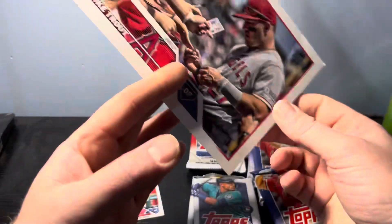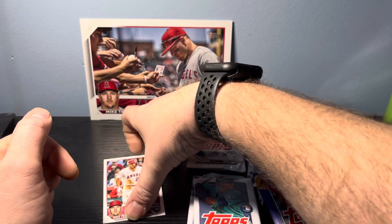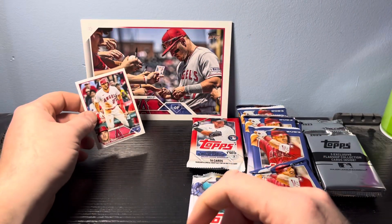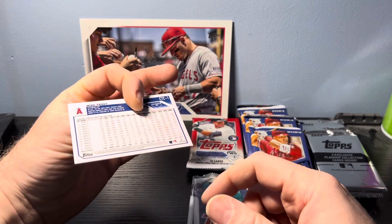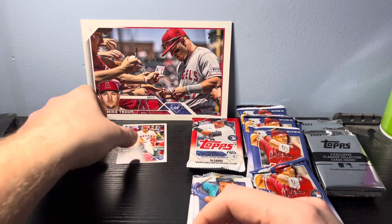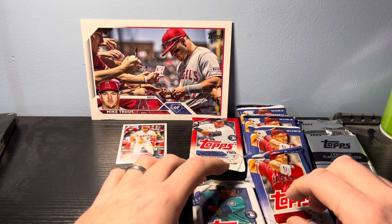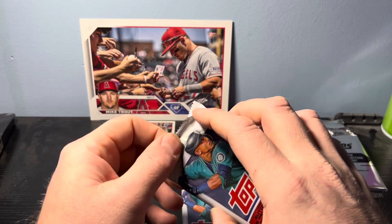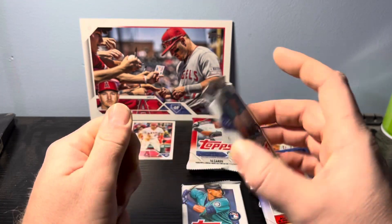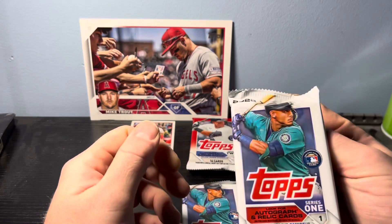If you saw one of my previous videos, I pulled his relic signature card too. He's a local boy — I live in South Jersey and where he grew up is only about 20 minutes from me. So continuing to pull him is going to be really fun.